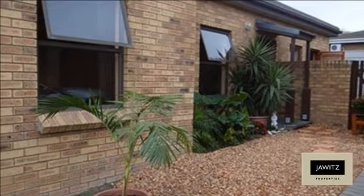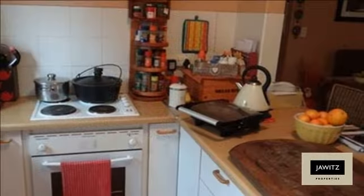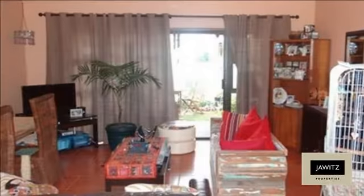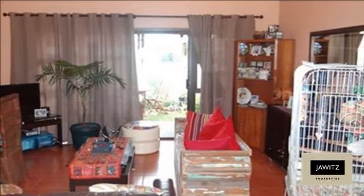Low maintenance townhouse situated in a security complex in the popular Sonstraal Heights. Consists of three bedrooms, 1.5 bathrooms, double garage, outside braai. Available from 1 January 2015.